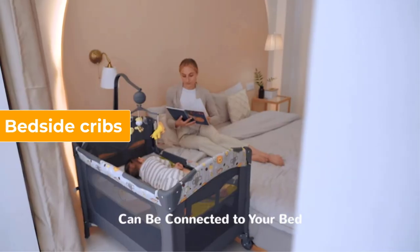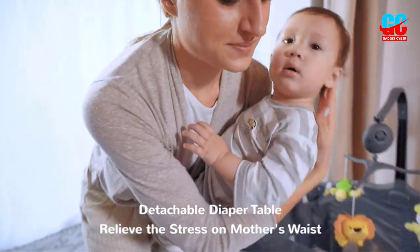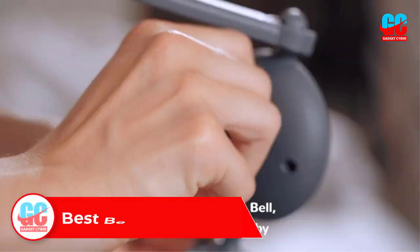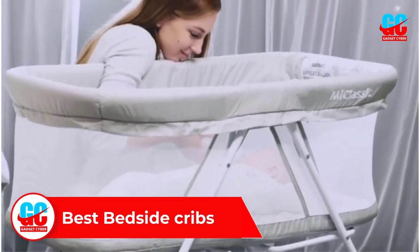Bedside cribs are a popular choice for new parents who want to keep their newborns close while they sleep. They provide a safe and convenient sleeping space that attaches to the side of the parent's bed. In this video, we will explore some of the best bedside cribs on the market, highlighting their features and benefits to help you make an informed decision for your family.